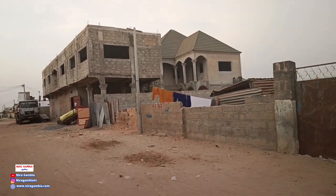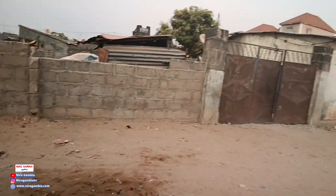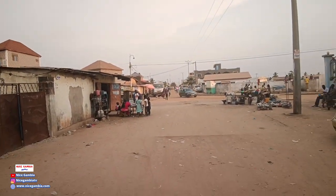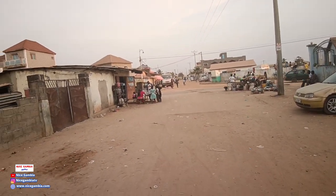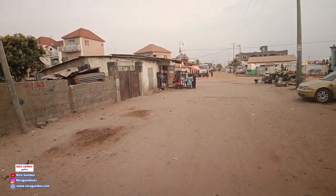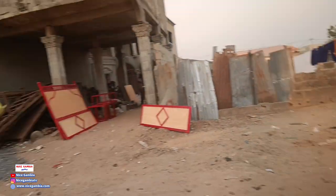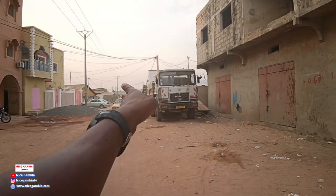Welcome back to another video. I'm doing more of Ebo Town. You can see right now this is the road that takes you straight to Koloman, and this one will take you towards Churchill Stand, and this one will take you straight into Ebo Town — somewhere around Badala side. Islam alaikum around Badala side. I did a video around that side, so today I'm gonna walk straight this way.